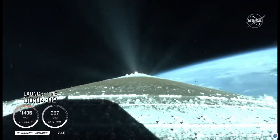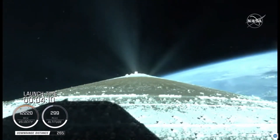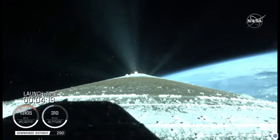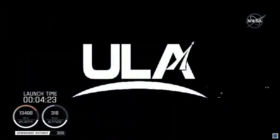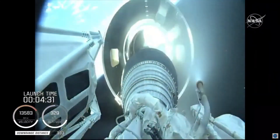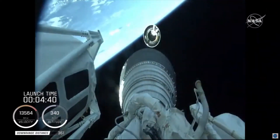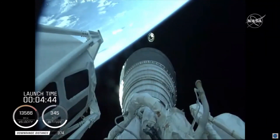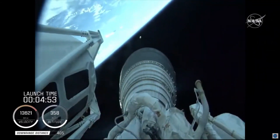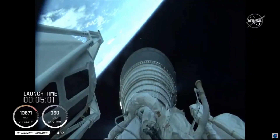Centaur has begun the boost phase chill-down sequence to thermally condition the RL-10 for operation. Standing by for BICO shortly. BICO is the call for booster engine cutoff. We have BICO — booster engine cutoff — standing by for stage separation. We have good indication of Atlas-Centaur separation. We have MES-1. RL-10 operating parameters look good. Chamber pressures are stable. This will be the first of two burns for today's mission, approximately seven minutes in length.